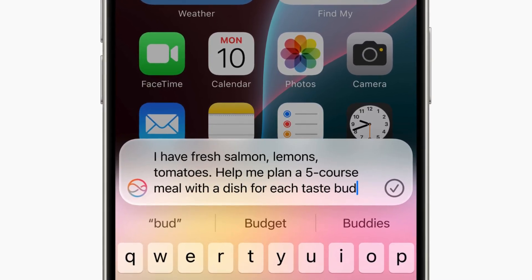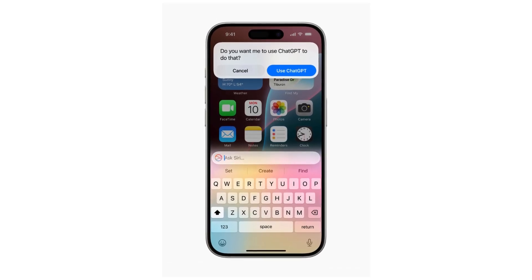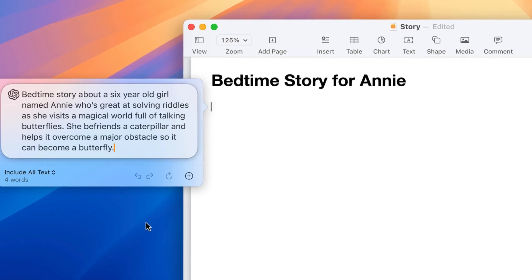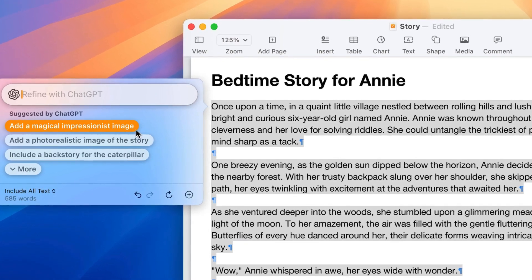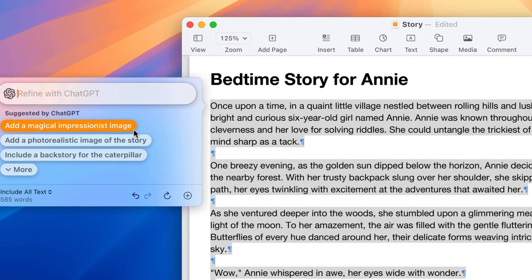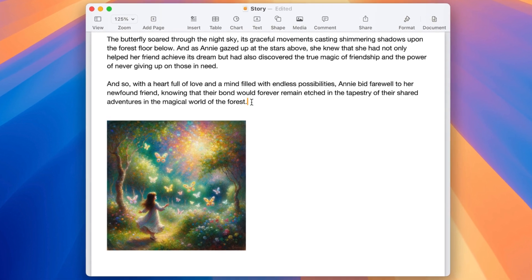Apple is integrating ChatGPT into iOS 18, iPadOS 18, and macOS Sequoia, enhancing experiences with its expertise and image and document understanding capabilities. Siri can tap into ChatGPT's knowledge, and users can generate content using system-wide writing tools. Privacy protections are in place, with IP addresses obscured and no storage of user requests by OpenAI.